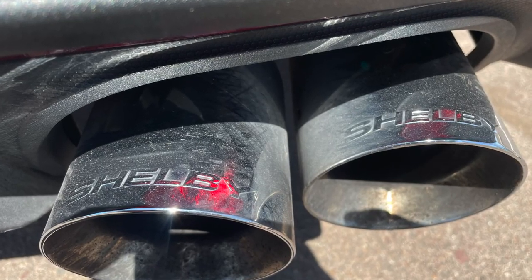A huge thing I forgot to mention: this has a brand new exhaust, completely different from the regular Mustang GT. It's made by Shelby — it literally says 'Shelby' on the tips. Getting this thing into high RPMs just sounds incredible — it was meant to do it. The car is very fast, very torquey, and if you've ever driven a Mustang, you know what you're getting into.